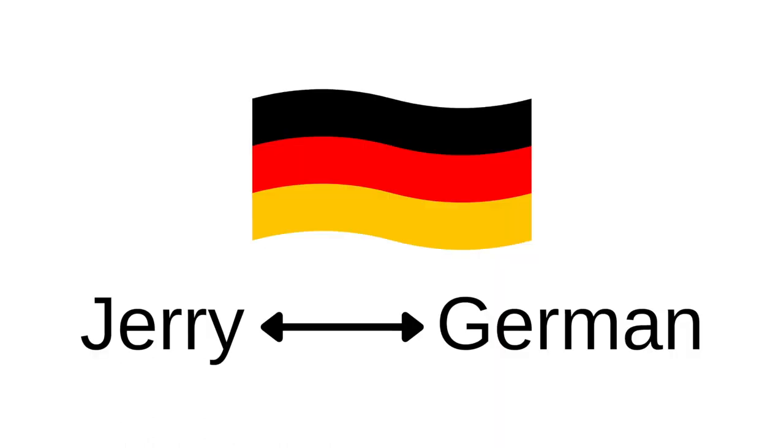Let's start with the name. Jerry can — where does it come from? Jerry comes from German. Back in World War II, the Germans were referred to as the Jerrys, hence jerry can.